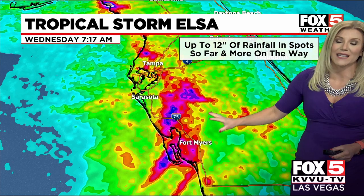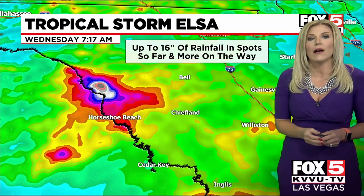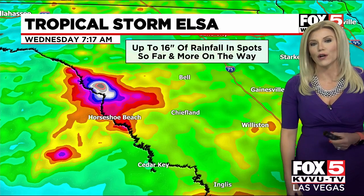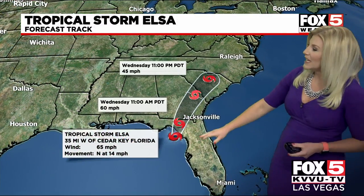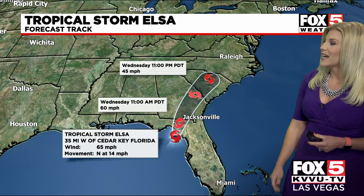Going from the green to the yellow to the orange, we just continue to build with those rainfall totals. But up near where the storm is preparing to make landfall right now — look at this — where you see this pink and gray, that's up to 16 inches of rainfall so far. The storm is currently producing wind speeds of 60 to 65 miles per hour and is 35 miles west of Cedar Key, Florida, about to make landfall.